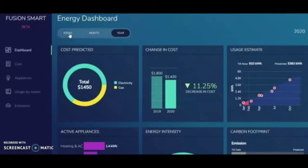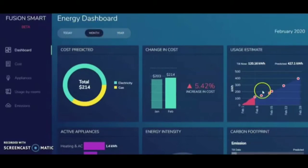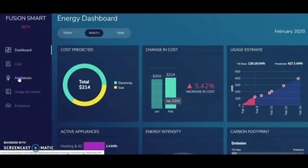Cost predicted, possible cost change, usage estimation, and various other important data are accessible through the energy dashboards.